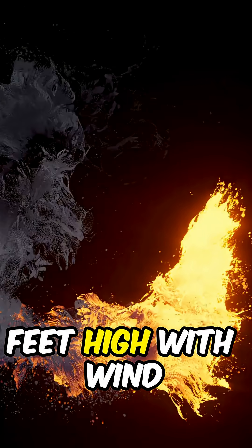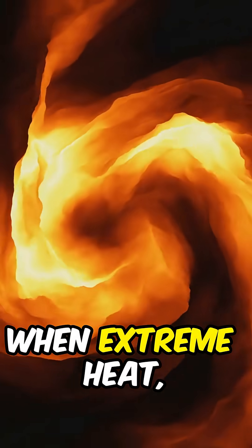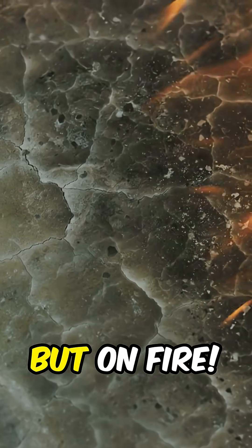These fiery beasts can reach hundreds of feet high with wind speeds over 100 miles per hour. Fire whirls form when extreme heat, uneven terrain, and wind patterns combine to make the hot air spin. Think dust devil, but on fire.